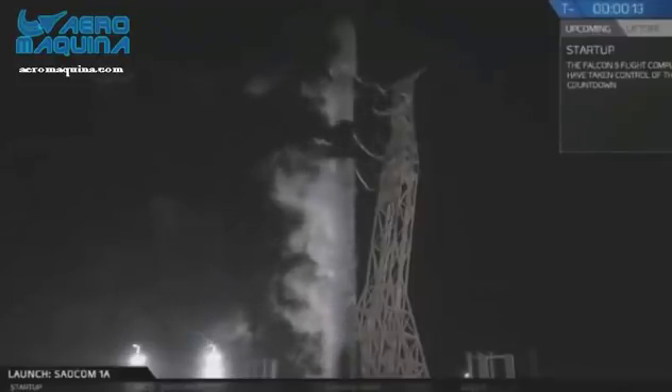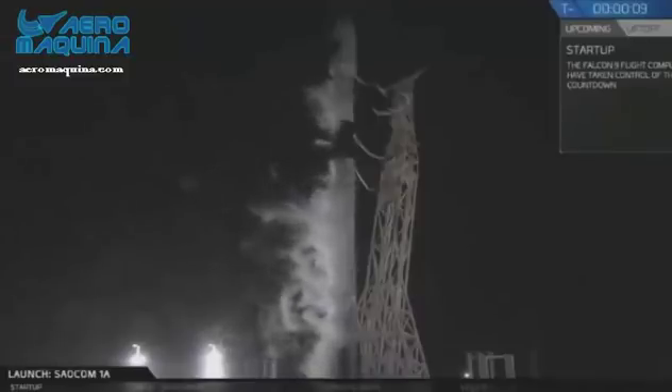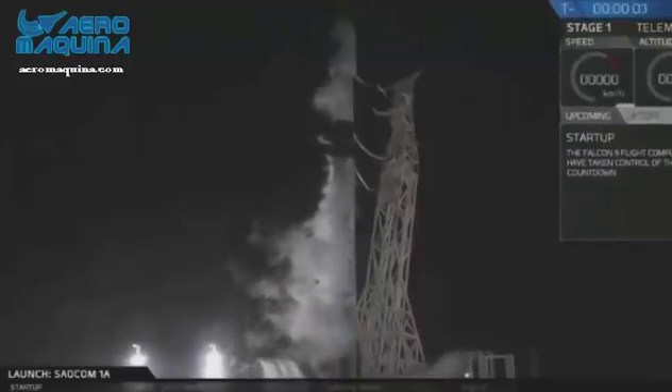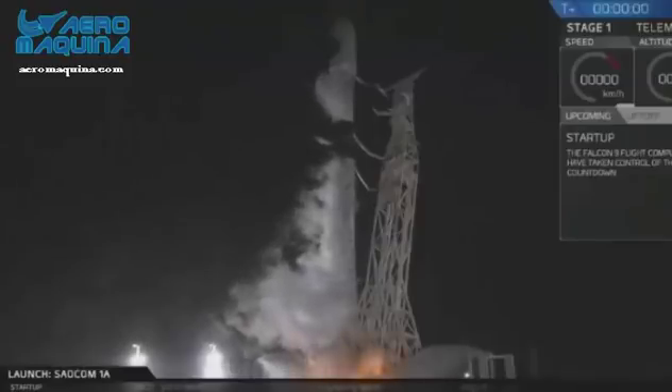15 seconds. 10, 9, 8, 7, 6, 5, 4, 3, 2, 1, ignition, liftoff.